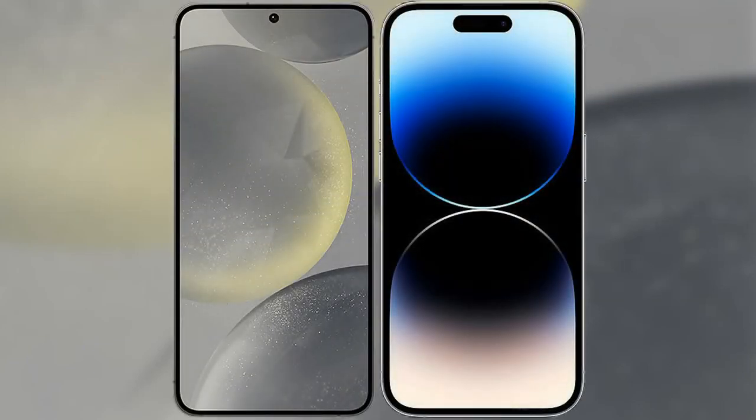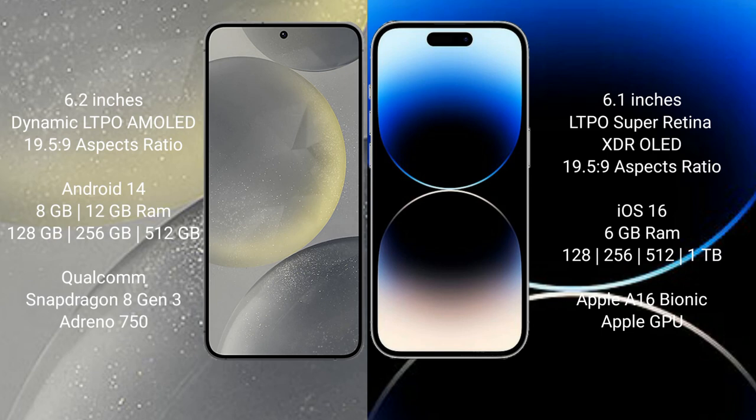I will compare the new Samsung Galaxy S24 with the iPhone 14 Pro. The Samsung Galaxy S24 comes with a 6.2-inch Dynamic LTPO AMOLED display with a 19.5:9 aspect ratio. The iPhone 14 Pro comes with a 6.1-inch LTPO Super Retina XDR OLED display with a 19.5:9 aspect ratio.